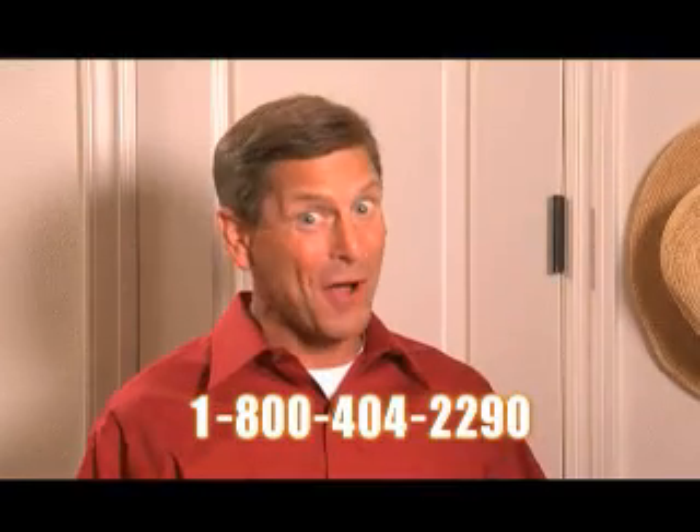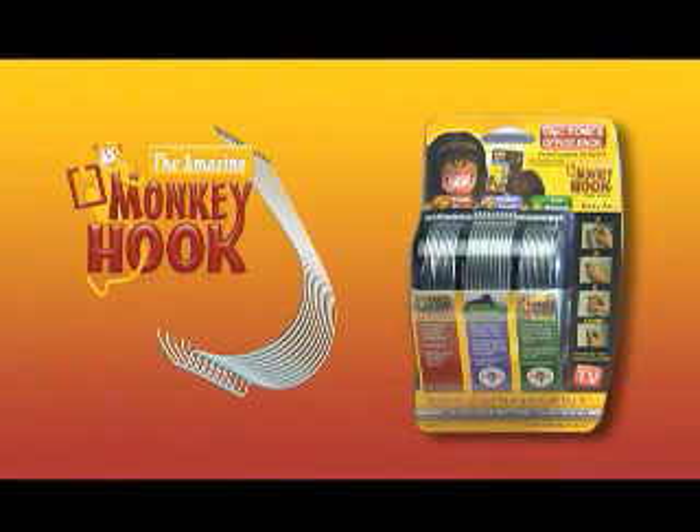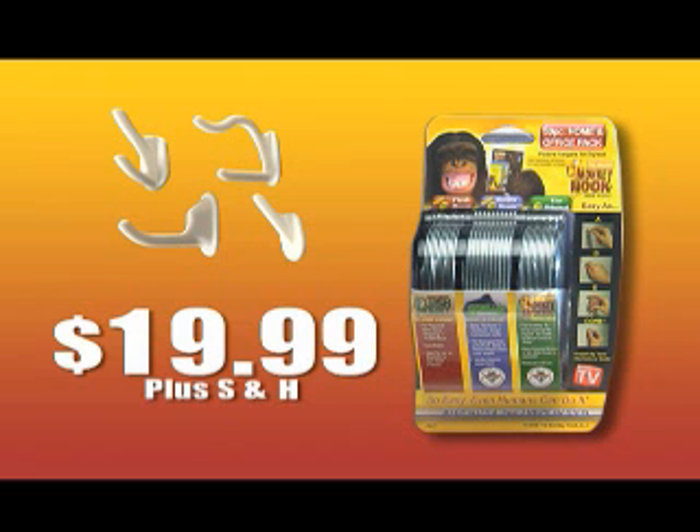Folks, this offer is not available in stores. You get 10 Gorillas, 10 flush mounts, 10 originals, plus 4 decorative utility hooks — a $50 value all for just $19.99 plus shipping and handling.